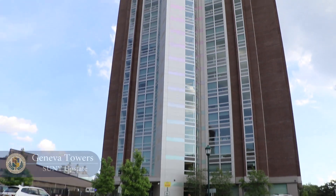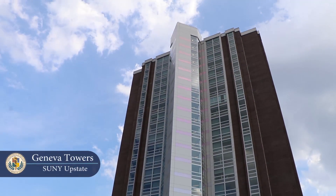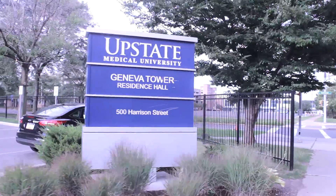Hey guys, I'm Syed, one of the medical students here. Want a tour of Upstate? Let's do this! This is Geneva Towers, the residence hall where many students choose to live. Let's check out the rest of the school.